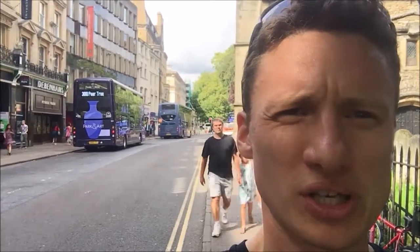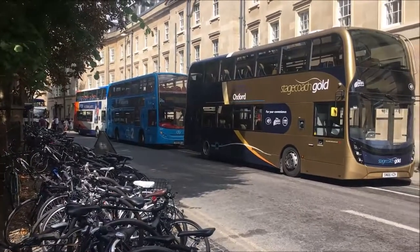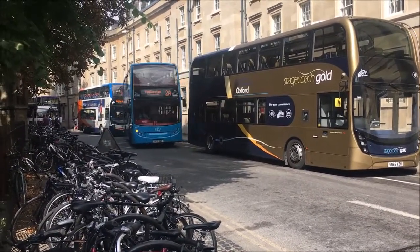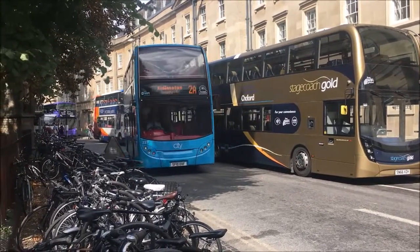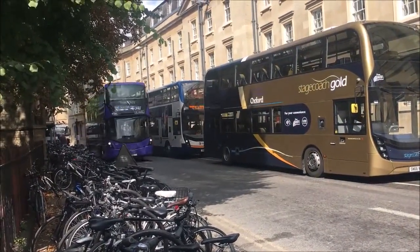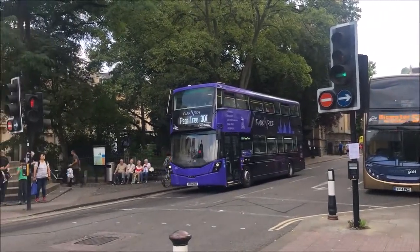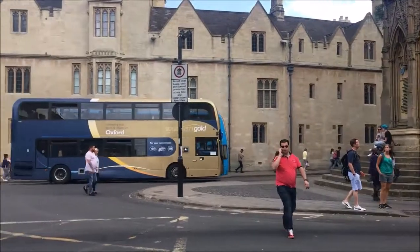This is St. Giles, the main northern arterial route out of Oxford — where you catch a bus going to Summertown, anywhere along the Banbury Road, or Woodstock Road. You can see a couple of Oxford Bus Company buses behind me. There's also a Tents Travel bus, which is neither Oxford Bus Company nor Stagecoach — another anomaly. Coming the other way, there's a Stagecoach Gold bus in front of us, a blue Oxford Bus Company bus coming behind, a Stagecoach just parking up, and a purple Oxford Bus Company Park and Ride bus coming from the northern Park and Ride.